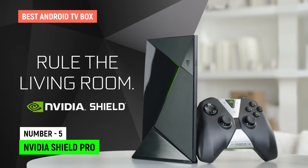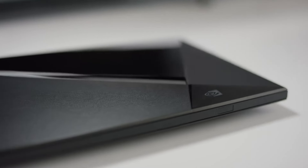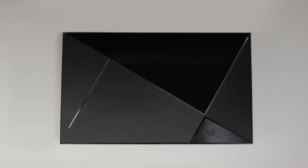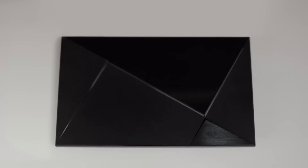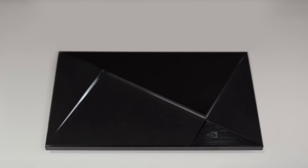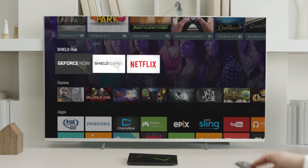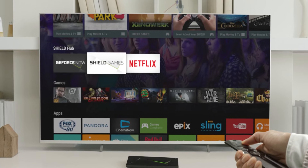NVIDIA SHIELD TV PRO. In the fiercely competitive arena of Android TV boxes, one device reigns supreme — an undisputed champion, the NVIDIA SHIELD TV PRO. This titan of technology packs a formidable punch with its Tegra X1 Plus processor and 3GB of RAM, ensuring buttery smooth performance that leaves you breathless.